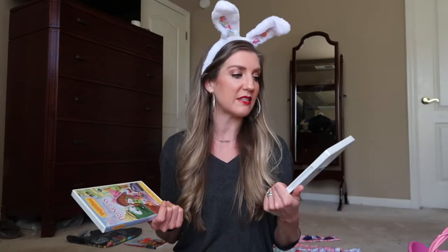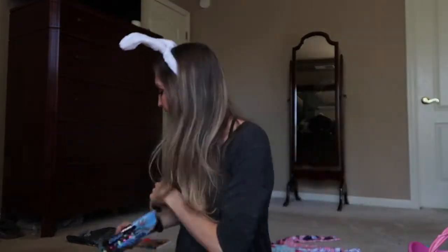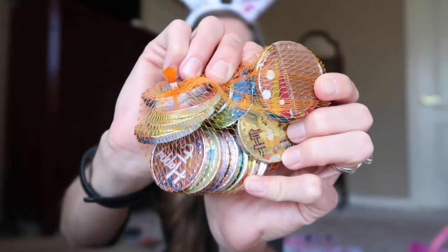Lifeway stores were going out of business, which is so sad — you can still get everything online with them — but their store DVDs were like 50% off. We love VeggieTales, so we got some VeggieTales videos on sale. The last thing I do with my Easter baskets is try not to put in a lot of candy. So I got two bags: chocolate Hershey eggs and chocolate Easter coins, both from Aldi. Probably just a few bucks each. Sometimes I'll get candy at the Dollar Tree. Anyway, that's the only candy I got.